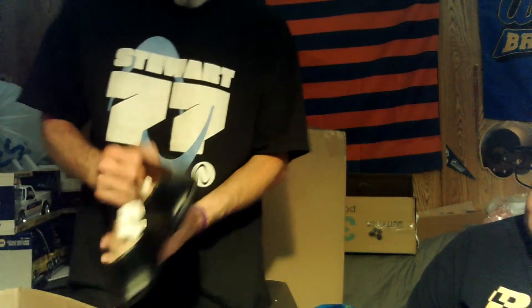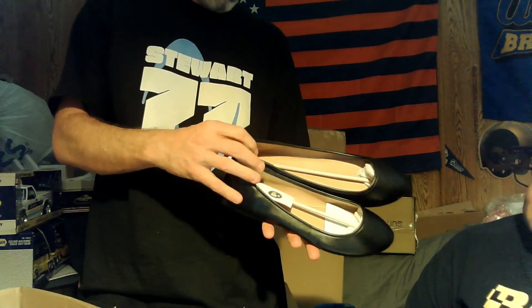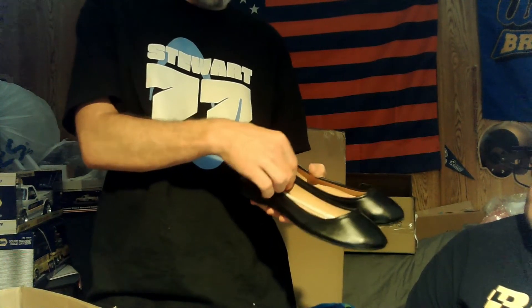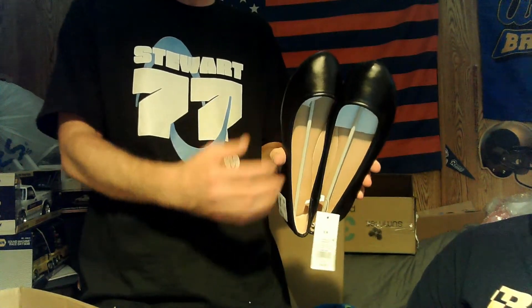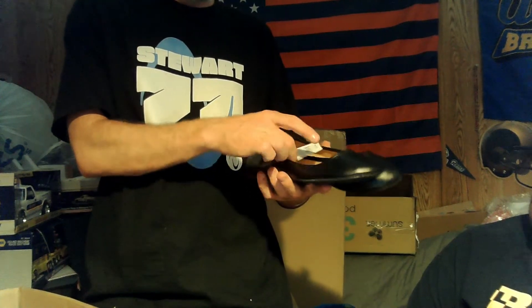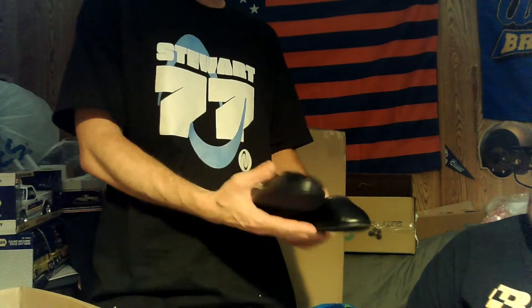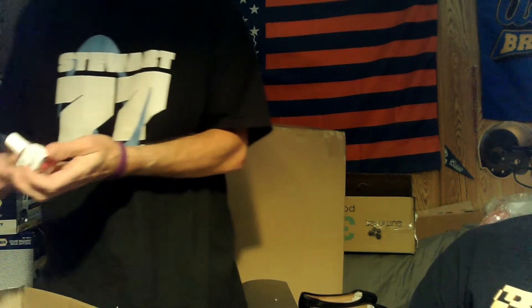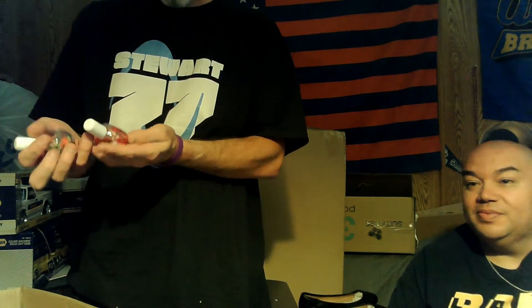We've got some flats — brand new with tags, $15, and they left the shoe forms inside to keep the shape. Those might help with other shoes later. There's something else here — it turns out it's cuticle oil, not nail polish.